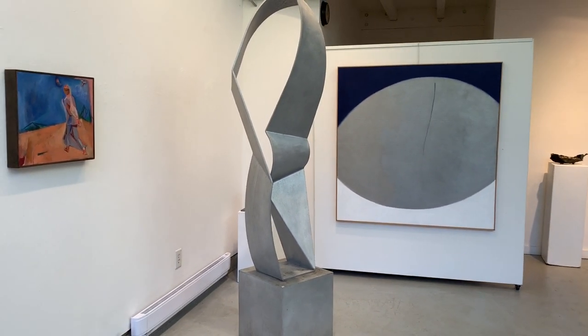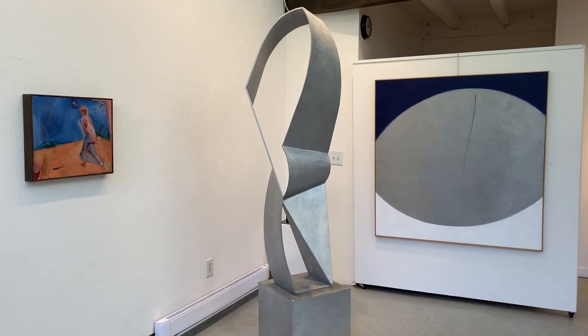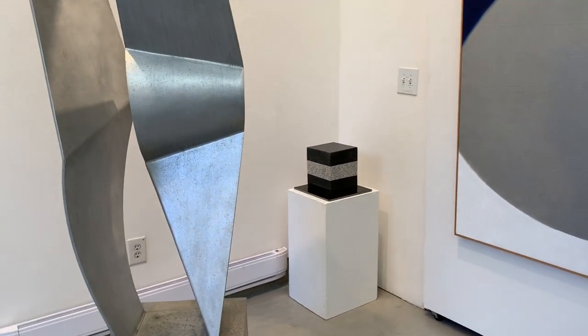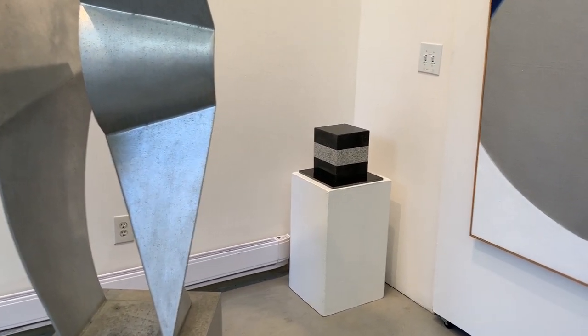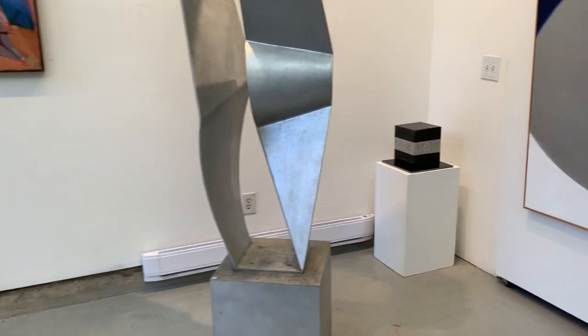This sculpture in the corner is a Dick O'Hanlon granite sculpture from 1969, and it's representative of many of the sculptures he had in his Santa Barbara Museum show in 1969.